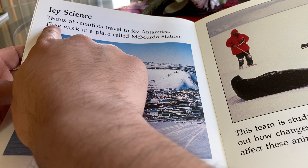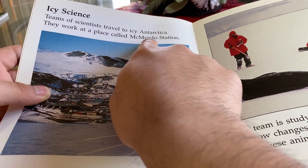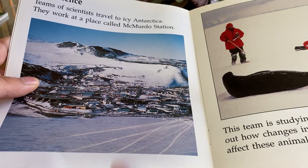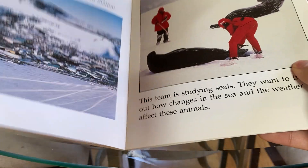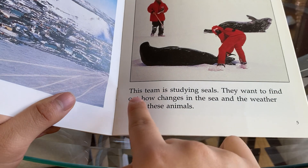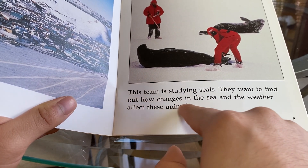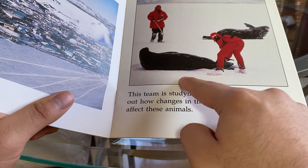Icy Science. Teams of scientists travel to Antarctica. They work at a place called McMurdo Station. This team is studying seals.